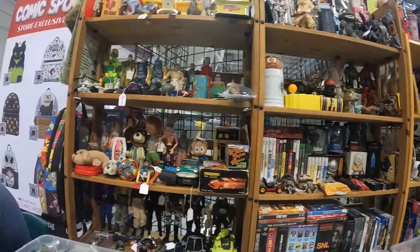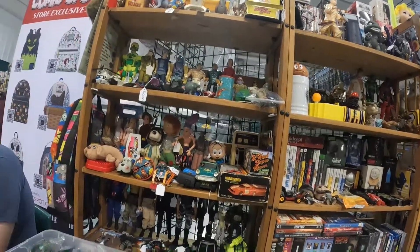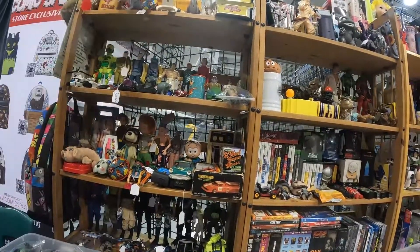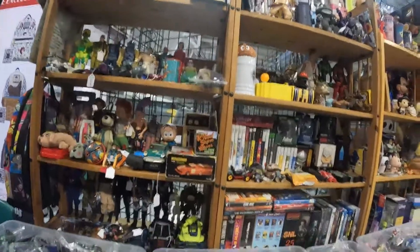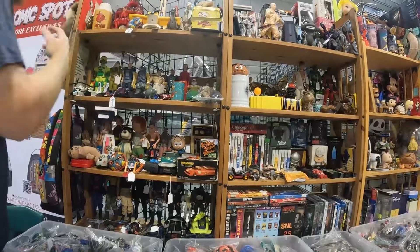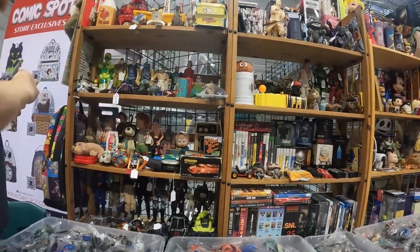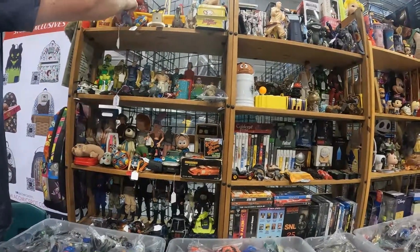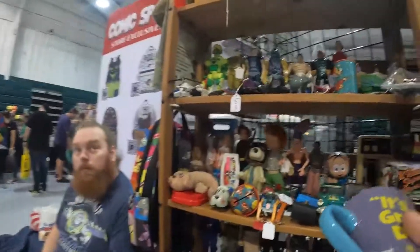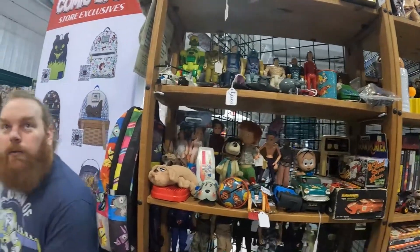We ask about a Mighty Max Mountain that's really wedged in. The vendor says it's about $20, but will do $15 since he's had it for a while — it's just the mountain, no accessories. There's also another item at $25, so he offers both together for $32.